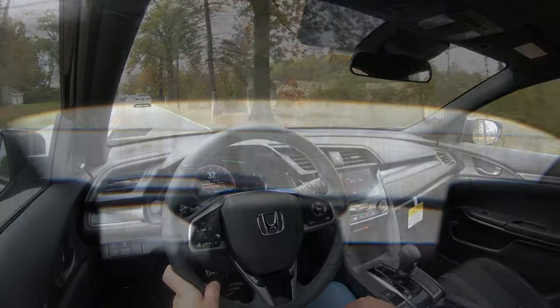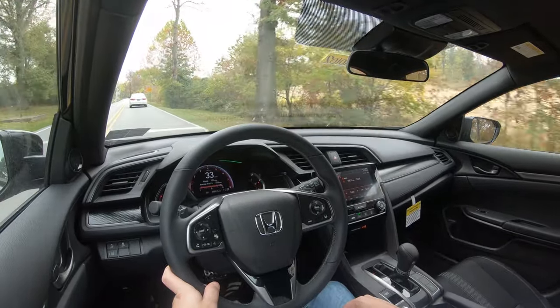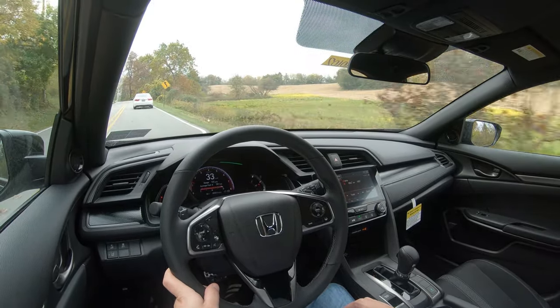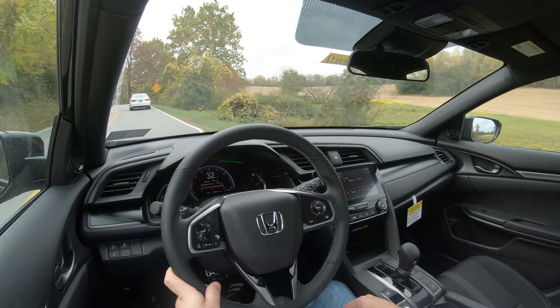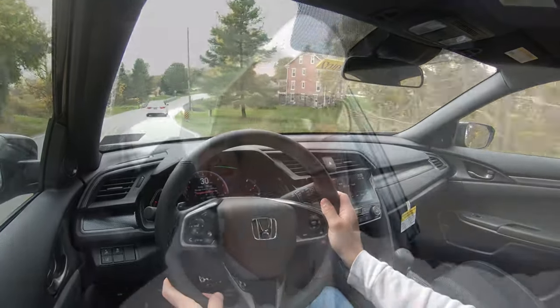Visibility is one area to get used to — because of the hatchback design there's a bar across the middle when looking in the rearview mirror, not quite as nice as the sedan. That's probably the only hindrance. Rain-sensing windshield wipers come on the Sport Touring trim level only — like automatic headlights, whenever the Civic detects mist or rainfall it automatically turns on the wipers, one less thing to worry about.